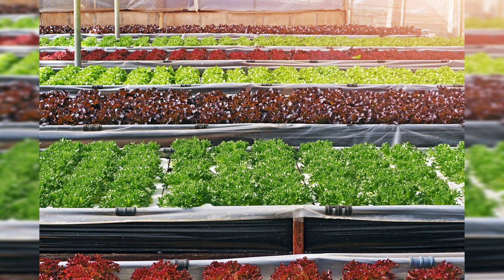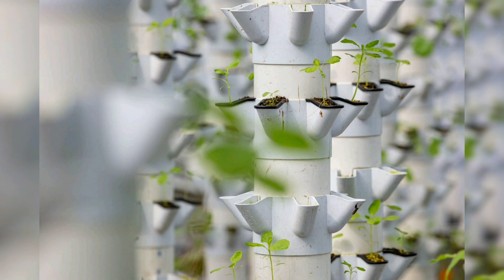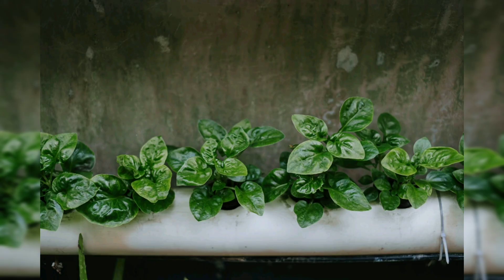The sustainable nature of aquaponics makes it an appealing option for environment-conscious gardeners. The popular flood and drain system is well suited for aquaponics. This design involves periodically flooding the grow beds with nutrient-rich water, promoting optimal plant growth while ensuring proper filtration.